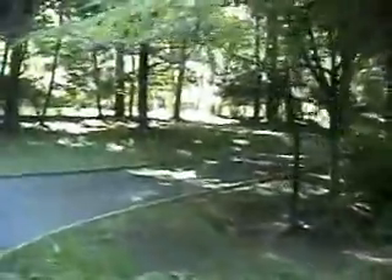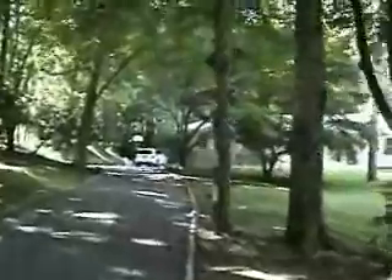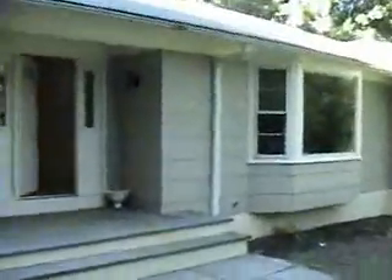Now I'm walking up the driveway. It's pretty secluded and woodsy. There's the front door. There's the walkway to the front door. Nice tree right there. And here's the front door — we're going in.